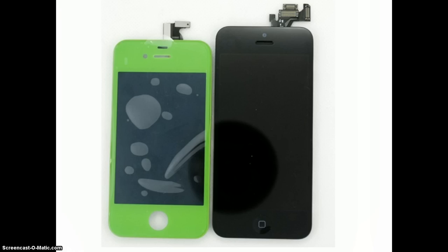Last week, French site NowhereElse.fr posted pictures from a forum called iPhone 5 parts, in which they claim are the back panel of a new improved iPhone 5S.